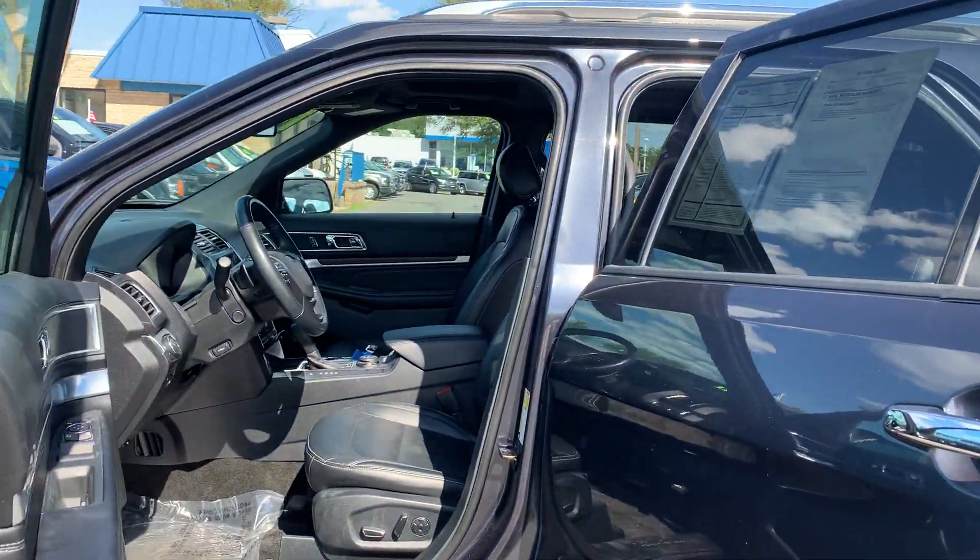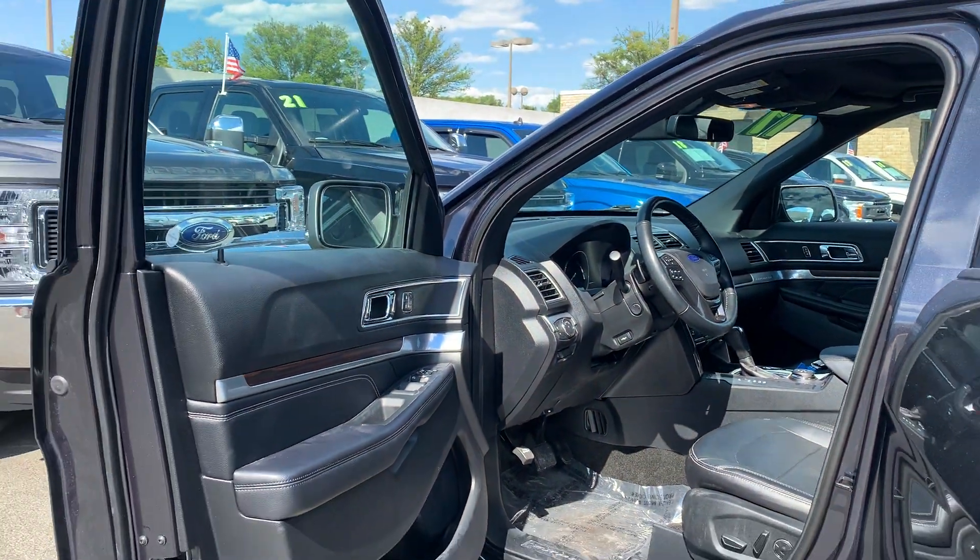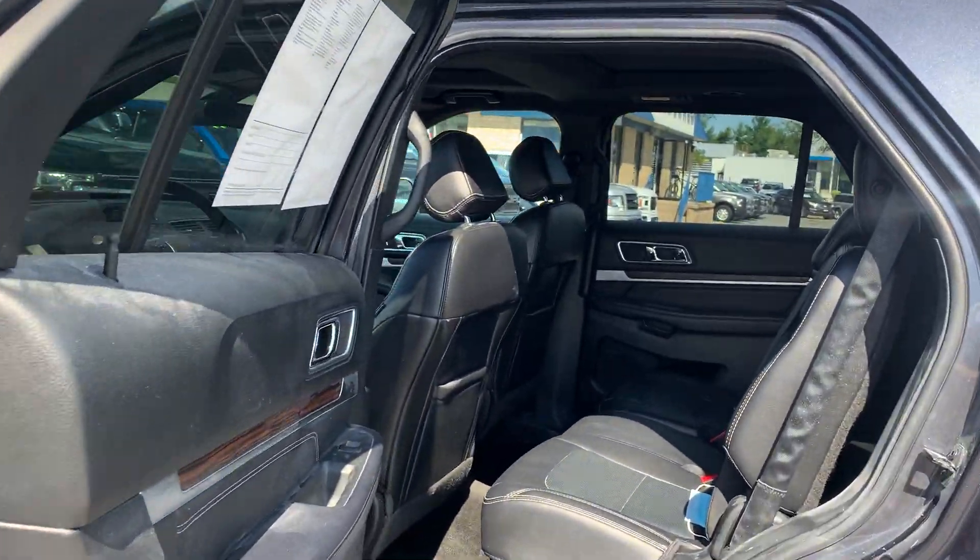Some features include a twin panel roof, heated and cooled seats, leather interior, auto high beam headlights, navigation, and third row seats.